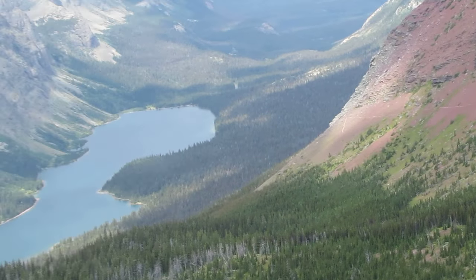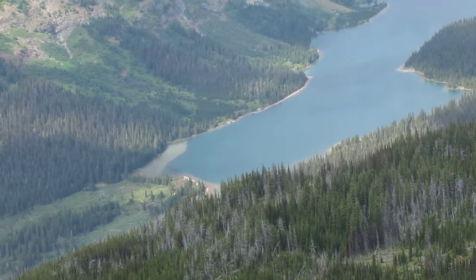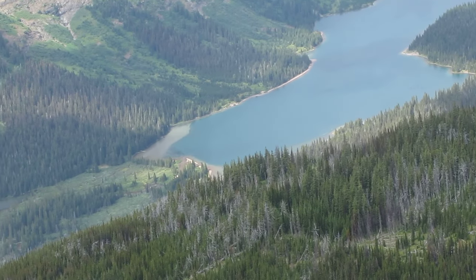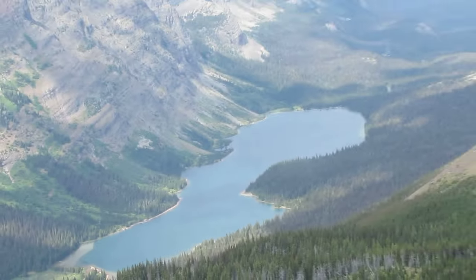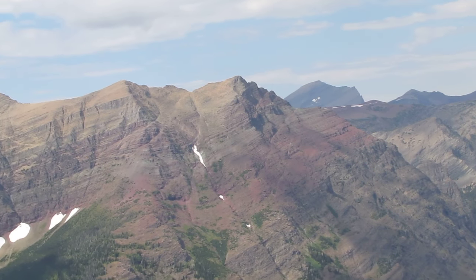And then we'll end up today at the foot of Elizabeth Lake, and tomorrow night the head of Elizabeth right there. Then we'll go on down and up another valley to the Continental Divide on the other side of that mountain.